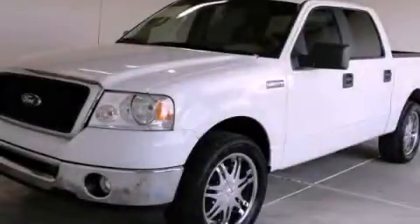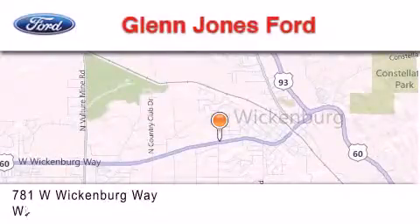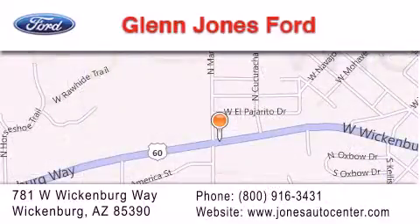Call or visit us right now and arrange your test drive today. Thank you for considering Glen Jones Ford for your next luxury vehicle. If you have any questions, please visit our website, give us a call, or stop by our dealership. We are located at 781 West Wickenburg Way in Wickenburg.